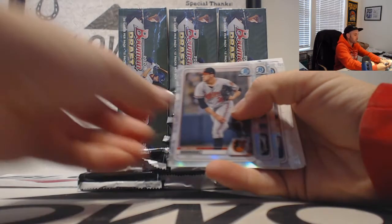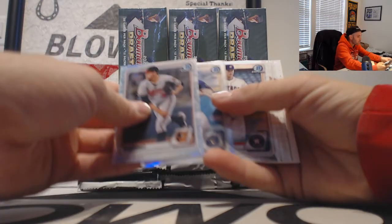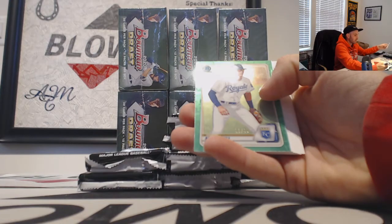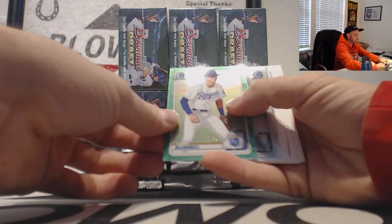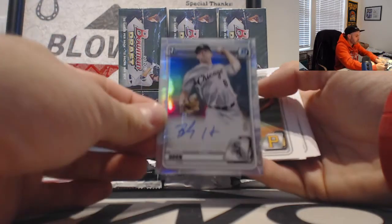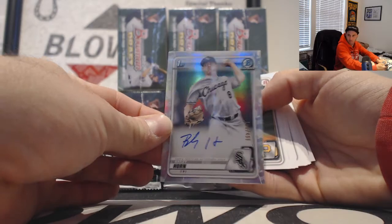Grace Rodriguez and a Xavier Warren refractor. We got some green — it is Brady McConnell, number 299. And right behind that we have a refractor autograph, number 499, and it is Bailey Horne, White Sox.